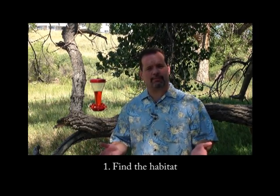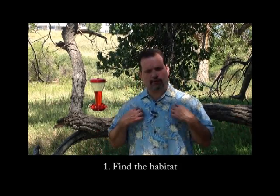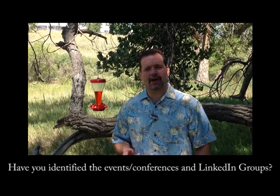Let's start out with the finding part. The first thing you have to do is find the habitat where this hummingbird is going to be. I've found a place with trees; you may look for a place that has flowers nearby and establish that as a habitat. In the case of a client, you may want to find out what networking events or conferences your clients like to attend, or if you prefer to do things online, maybe you find the LinkedIn groups where your clients tend to frequent. So now you've found their habitat.